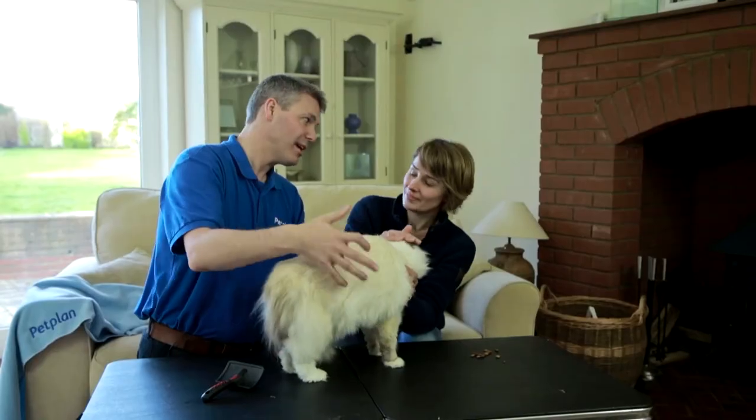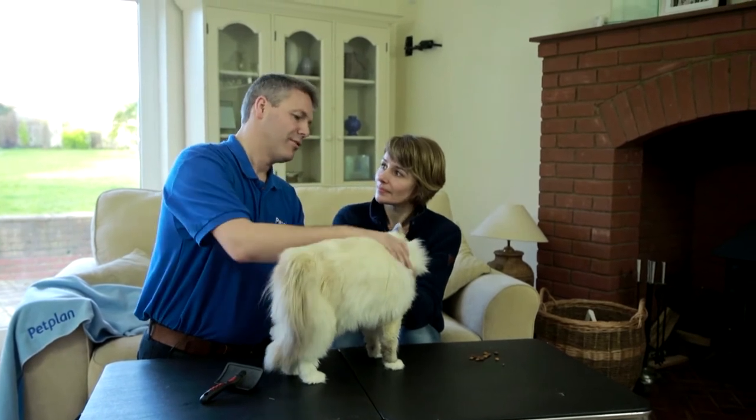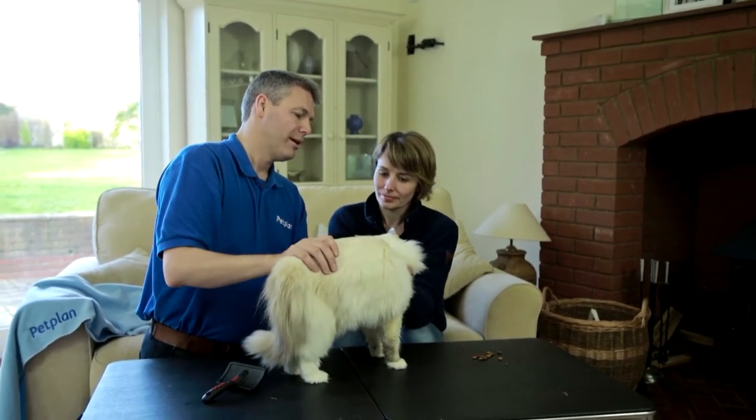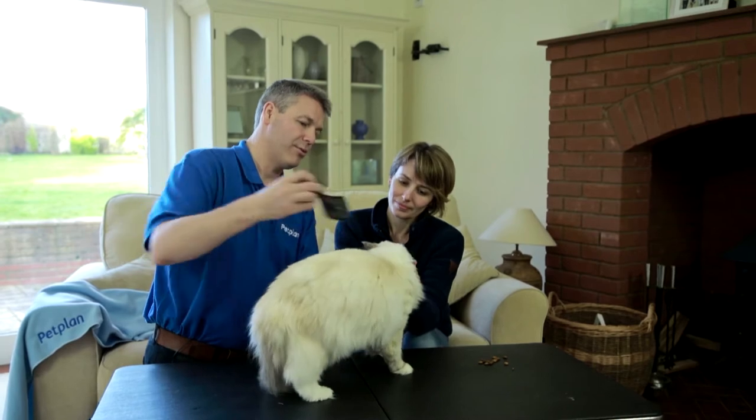So is grooming a calming experience for cats generally? Some cats will love grooming and actually happily just lie and take it like a massage. Other cats fidget and you have to stop and start, and that's not uncommon. So don't worry if that happens — it's just patience and just getting her used to the sensation of the brushes.